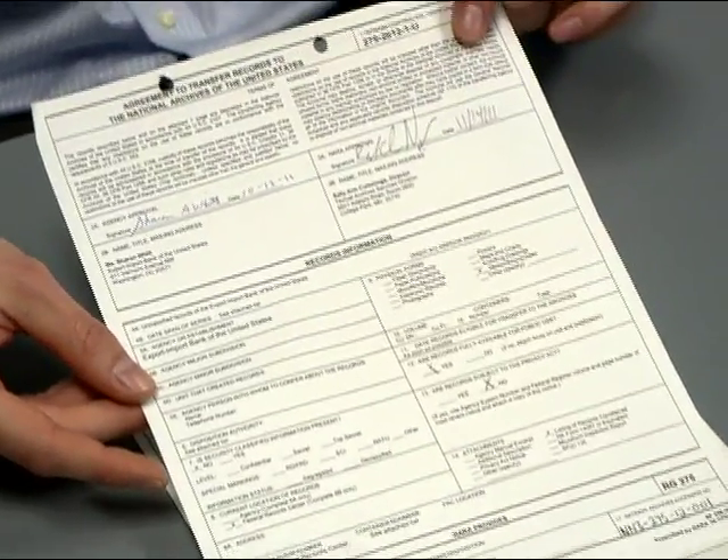Before ERA, everything was paper-based. In the past, all textual records were transferred via the SF-258. The process could easily take months. This paper form has been completely replaced by an electronic process.